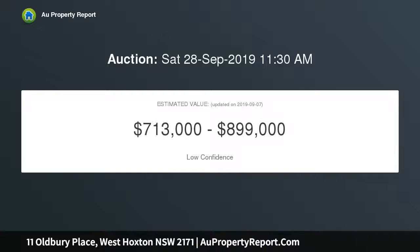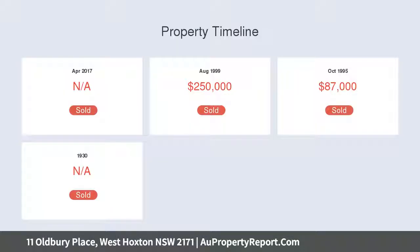Sitting in a quiet cul-de-sac with a few minutes drive to Carnes Hill shopping with medical centres, Aldi store, schools and other services. This house is perfect for the growing family and or investment.